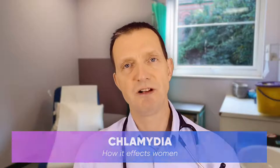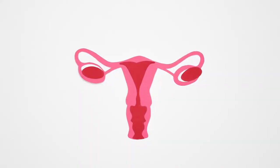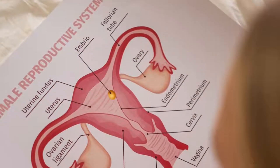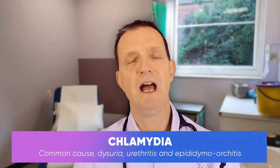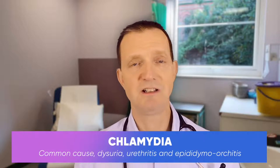In women, chlamydia can spread from the neck of the womb, otherwise known as the cervix, to the uterus, and then to the fallopian tubes, and then the ovaries. This is called pelvic inflammatory disease, or PID, and PID increases the risk of infertility as well as ectopic pregnancies.